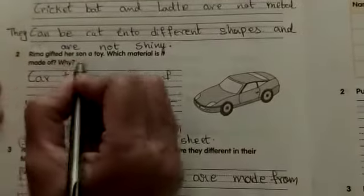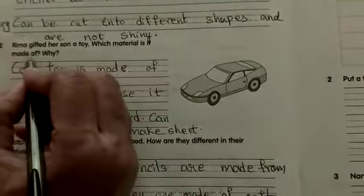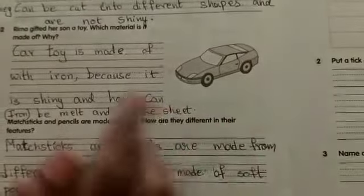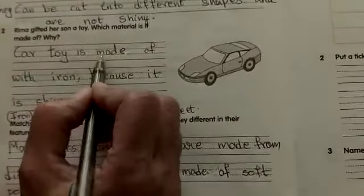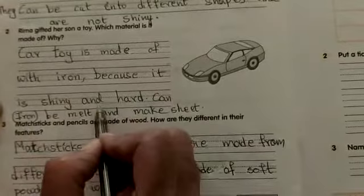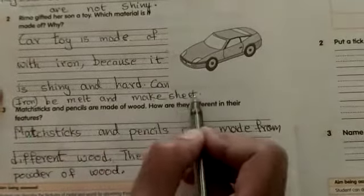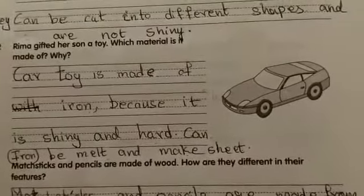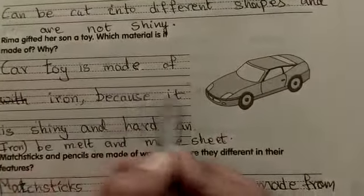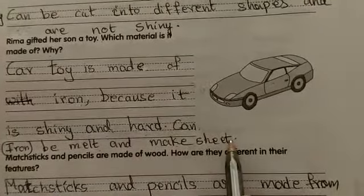Second question: Rima gifted her son a toy. Which metal is it made of? Why? This is a car toy that Rima gifted to her son. The car toy is made of iron because it is shiny and hard and can be melted to make sheets.